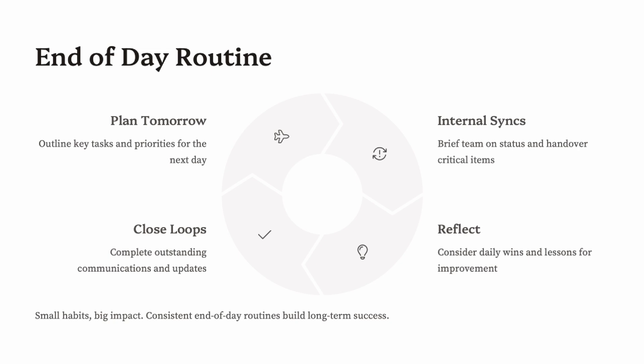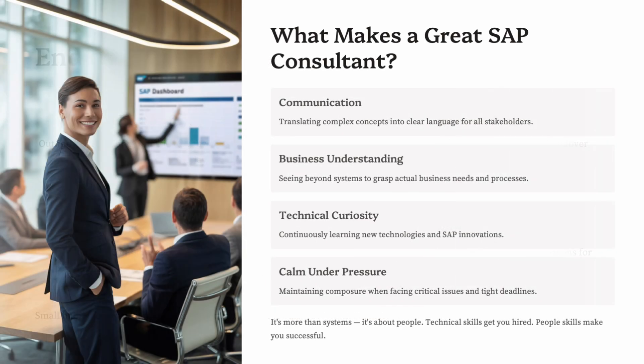Some days will feel like a grind; others, like a breakthrough. That's the life of a consultant — you evolve every day, even when no one's watching.